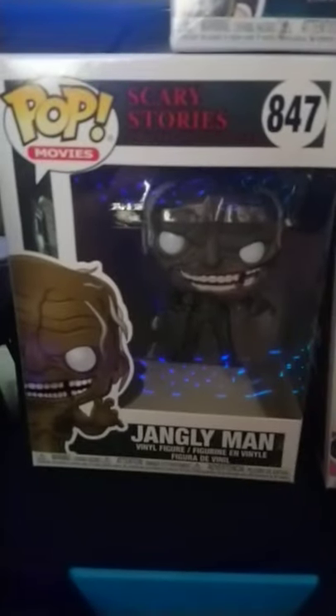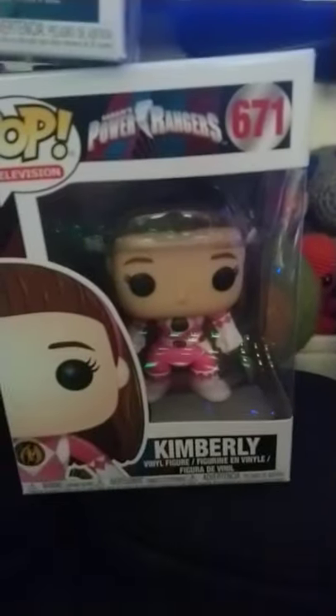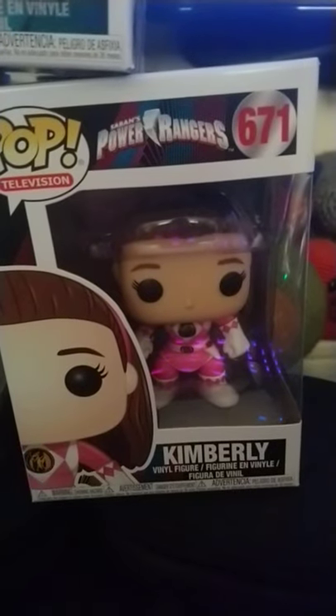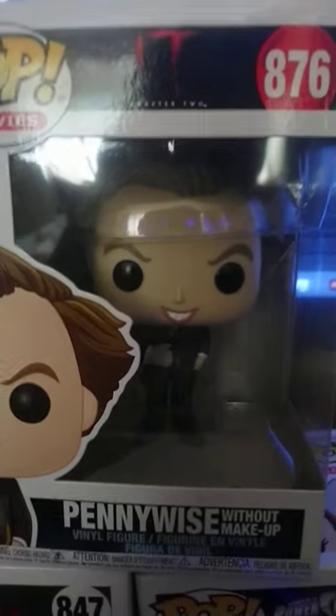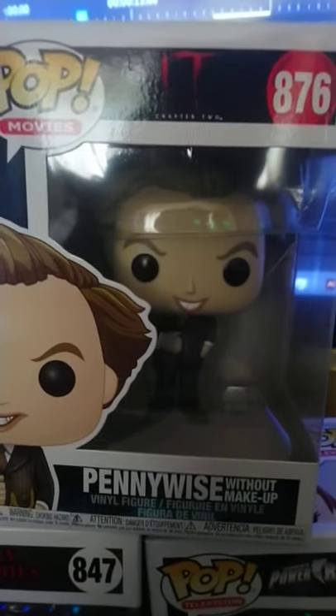We got Jangly Man from Scary Stories — there are two in this series. We also have Kimberly from the Mighty Morphin Power Rangers series. And this is Pennywise without his makeup, from the new version — It Chapter 2.